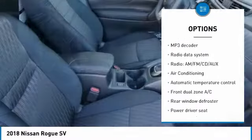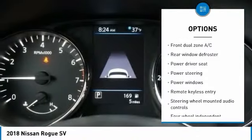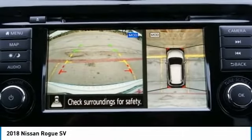backup camera, dual airbags, air conditioning, power steering, four-wheel disc brakes, center armrest, electronic stability control, fog lamps, power windows. Come see the car for yourself.